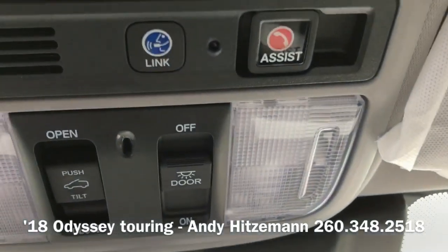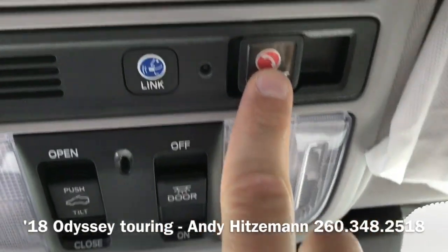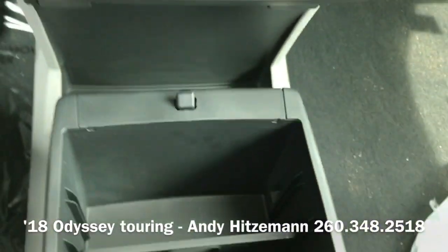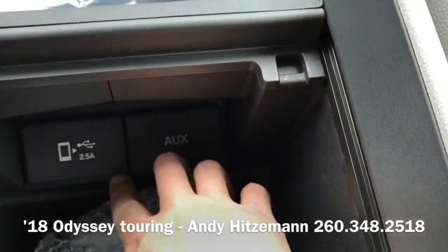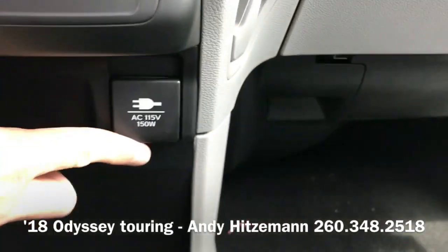Up top we have the HondaLink assist button as well as the emergency button — if you get into some trouble, you can tap that button. Down below there's a Blu-ray player and a pull-out bin, which remains stationary. We also have the headphones, a two-and-a-half amp auxiliary jack, 12-volt outlet, and an AC outlet.